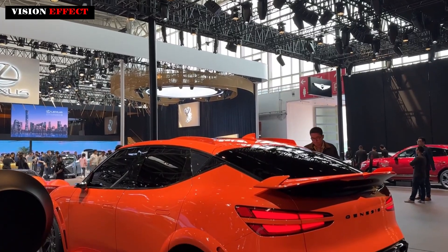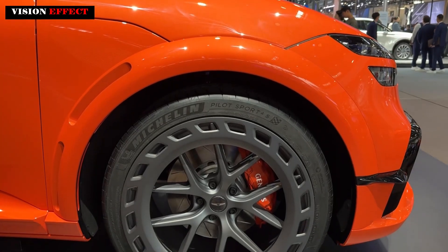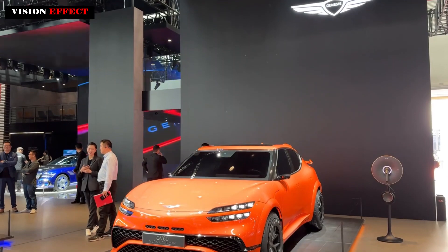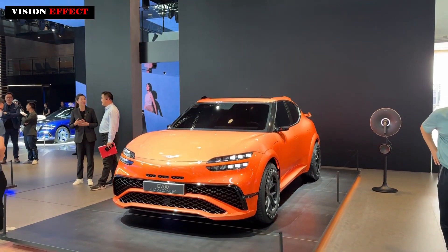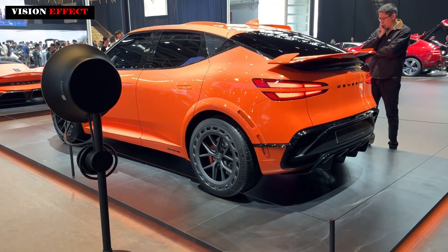The GV60 Magma is accompanied by the G80 Magma Special, an improved version of the G80 with improved driving performance. Interestingly, Genesis remains silent on exactly how much more power and performance this new performance program offers on the GV60 and G80.